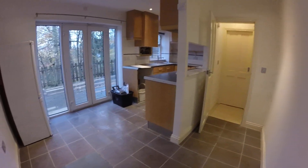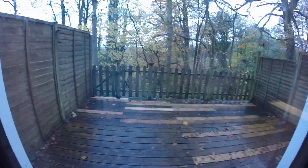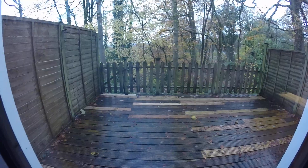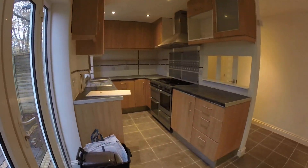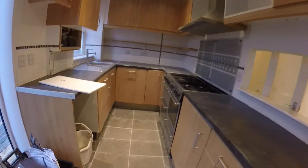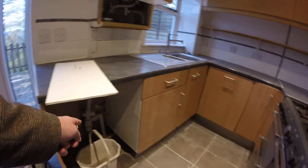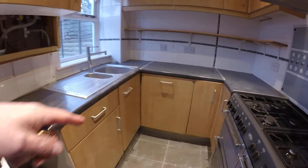So first of all, this is the dining kitchen. You've got some patio doors here which go up to the decking area, so you've got some outside space where you can put your chairs and tables. Nice views at the back - you've got the woodland. In the kitchen itself, the oven is included, there's space and plumbing for a washing machine, and also space and plumbing for a dishwasher, or otherwise it's just a store cupboard.